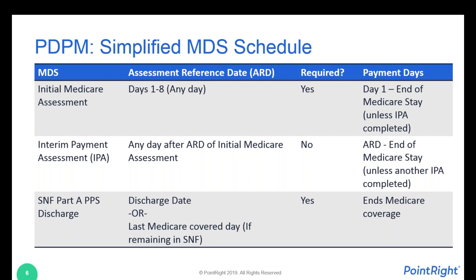Last but not least is the SNF Part A PPS discharge assessment. An MDS is required when a resident is discharged from the facility. Medicare also requires an assessment when the resident discharges from Medicare Part A skilled coverage, whether or not they go home or to the community. The date of that assessment is the end of the Medicare stay, whether they're leaving or it's the last Medicare-covered day if they stay on in the SNF. This is required, but it's not used for payment — it simply puts the end date on the Medicare coverage.